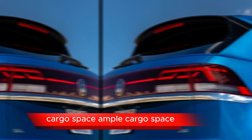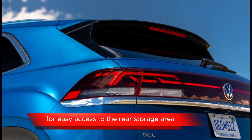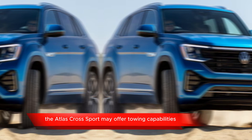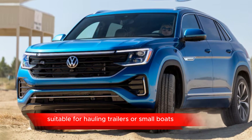Cargo space: ample cargo space, with the possibility of a power liftgate for easy access to the rear storage area. Towing capability: depending on the engine and configuration, the Atlas Cross Sport may offer towing capabilities suitable for hauling trailers or small boats.